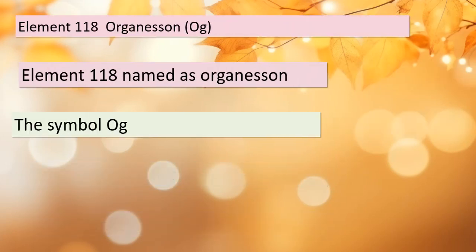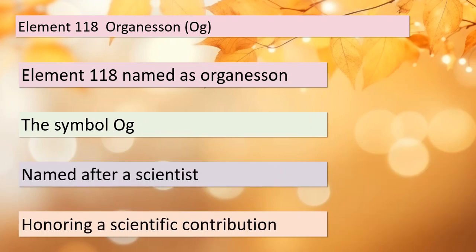Last but certainly not least, we have element 118, known as Oganesson, symbolized by Og. What makes this element unique is that it's named after a scientist, recognizing their significant contributions to the field of chemistry. We'll explore the scientific legacy that led to the naming of Oganesson. Remember, the names of elements often carry rich stories and connections.